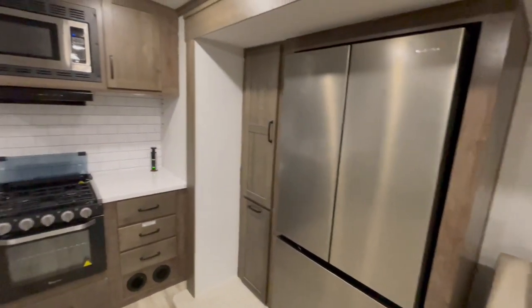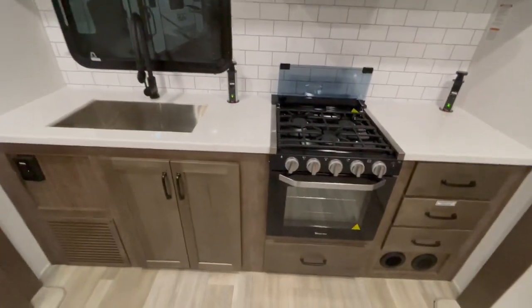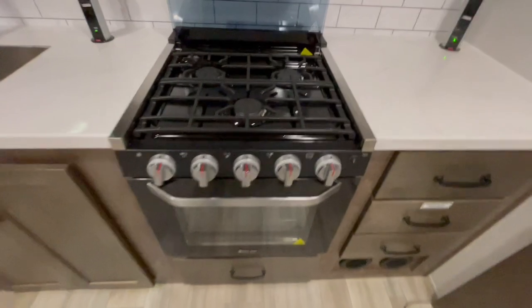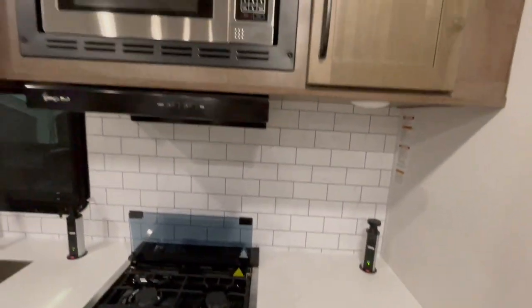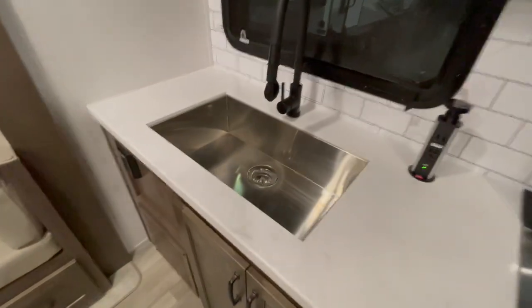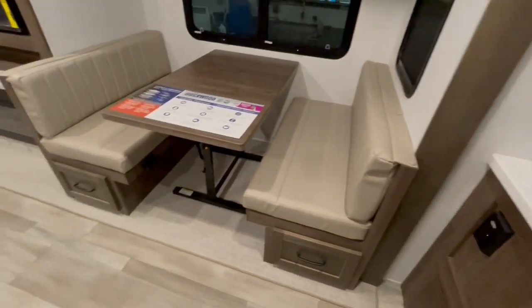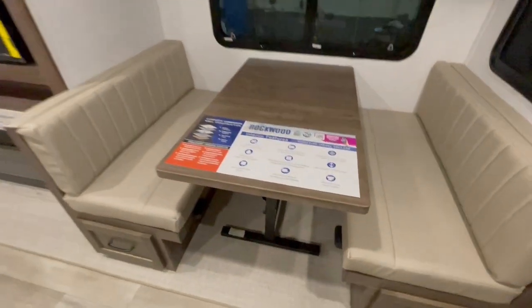There's a 21 cubic foot refrigerator. You've got an oversized microwave, three-burner cooktop with oven, solid surface countertop, two pull-up USB and 110 outlets. You have a stainless steel sink, and a booth dinette that will drop down into a bed that has storage under each side. You have your flat screen LED TV.